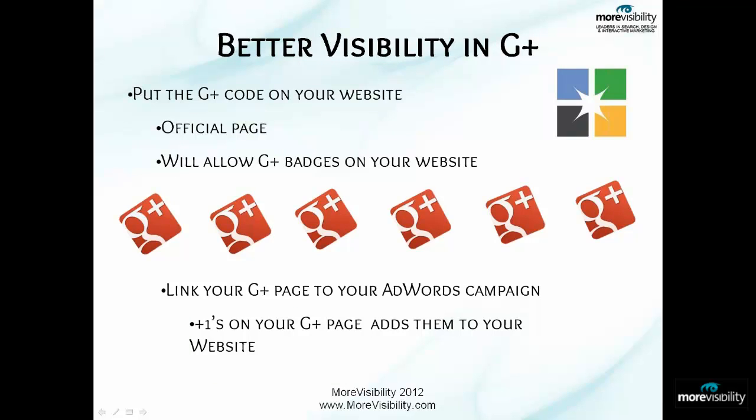Some additional ways to get better visibility in Google Plus: put the Google Plus code on your website. This way you can make sure you're an official page, it will allow Google Plus badges on your website, and it will link your Google Plus page with your AdWords campaign. That's definitely a feature you want to do right away — link it with your AdWords campaign.